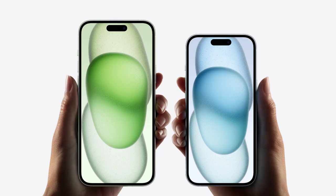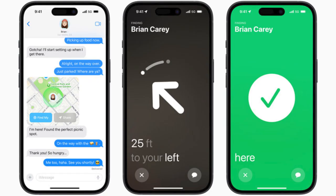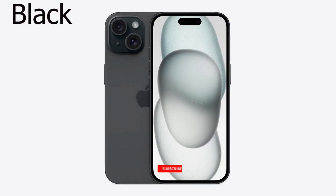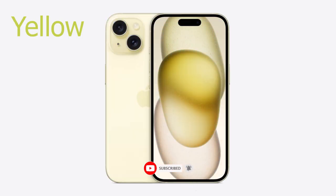Before diving into the price of iPhone 15 in Ghana, let's have a look at the specifications of the smartphone. The iPhone 15 was produced in five colors: black, green, blue, yellow, and pink.